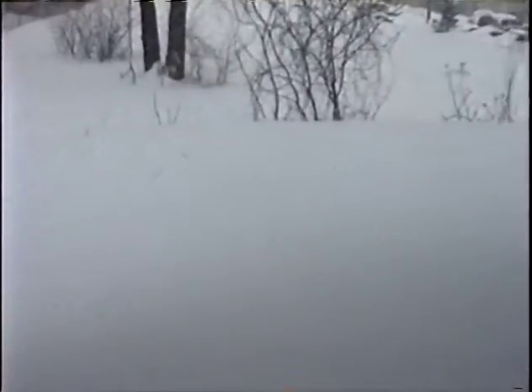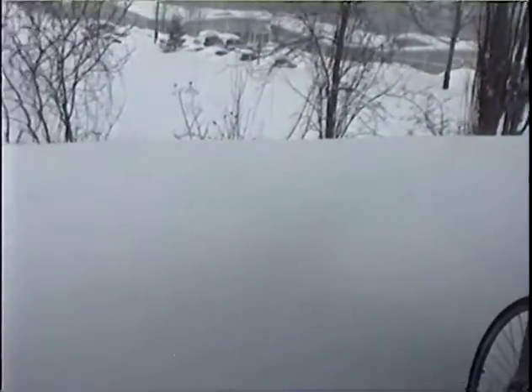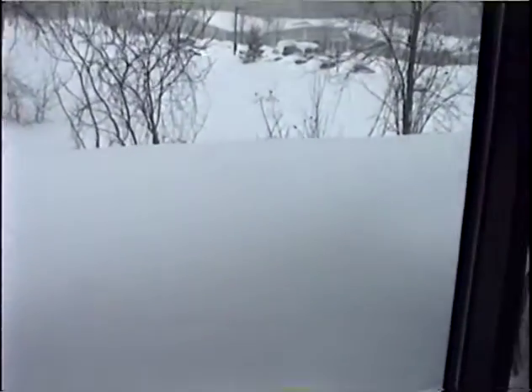Can you see how high it is? It must be about four foot out there, which is really nice isn't it?